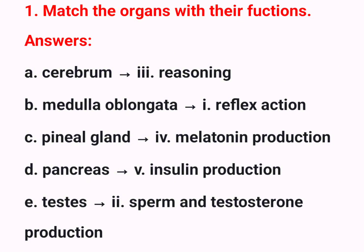C. Pineal gland 4 – Melatonin production. D. Pancreas V – Insulin production. E. Testes 2 – Sperm and testosterone production.